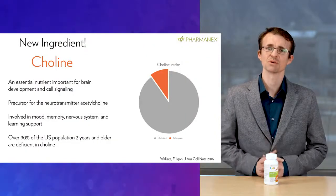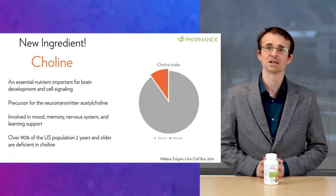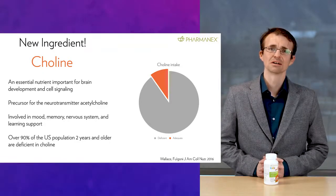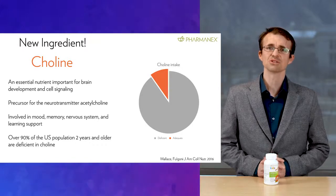Jungimals has more than just vitamins and minerals. It also contains other important nutrients, including choline — which is newly included in this updated formula — and a blend of carotenoid antioxidants to make it SCS certified. Carotenoids and choline are other nutrients that are low or missing in children's supplements. Choline is an essential nutrient for brain development and cell signaling. It acts as a precursor for the neurotransmitter acetylcholine and is involved in mood and learning for kids. Our body can make some choline, but not enough to meet the needs of everyday function. In fact, over 90% of the U.S. population two years and older are deficient in choline. Jungimals provides 30 milligrams per tablet to help fill nutritional gaps in your children's diet.